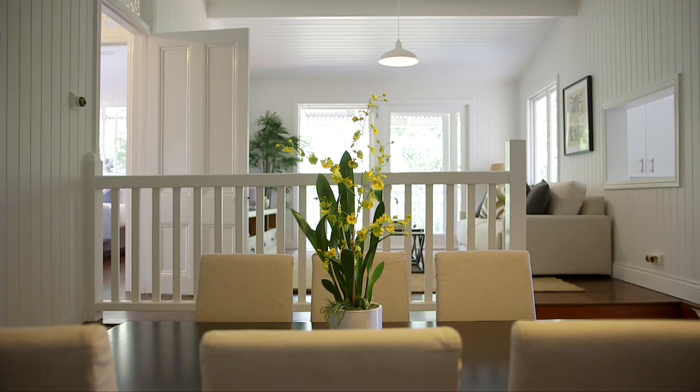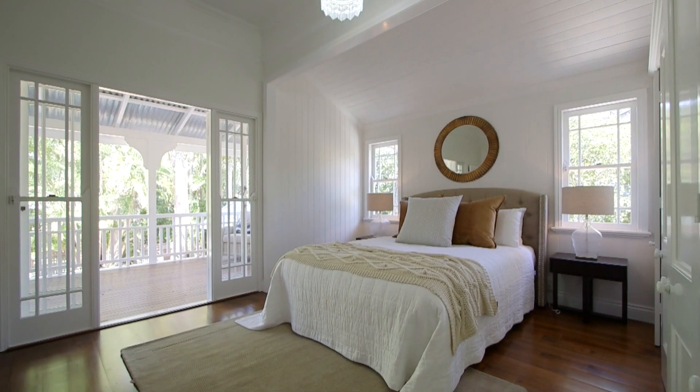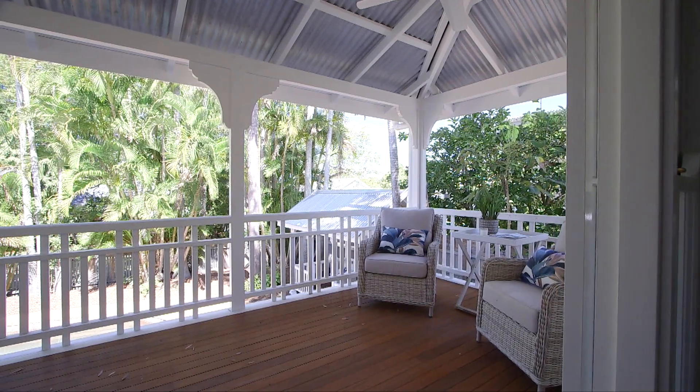Encompassing a very spacious floor plan, on offer are five well-sized bedrooms spread throughout, including the master with ensuite, built-in robes and balcony, with that poolside view.